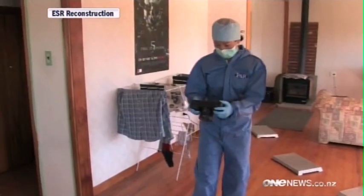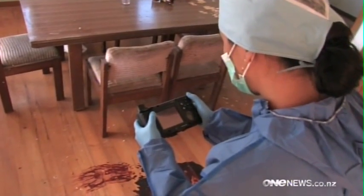Live video technology means police can talk directly to scientists at the lab and transmit evidence. Can you see the cartridge cases?